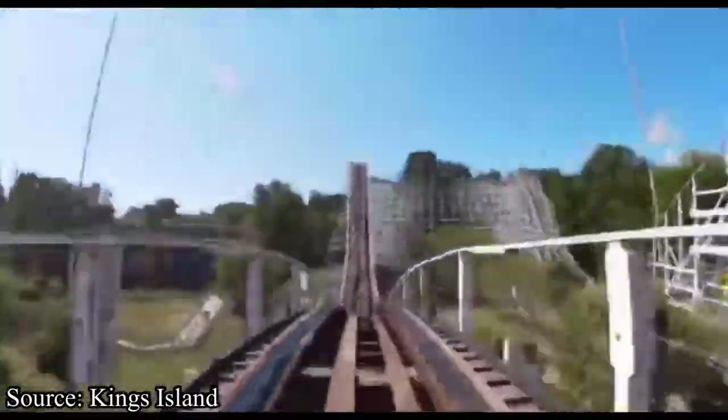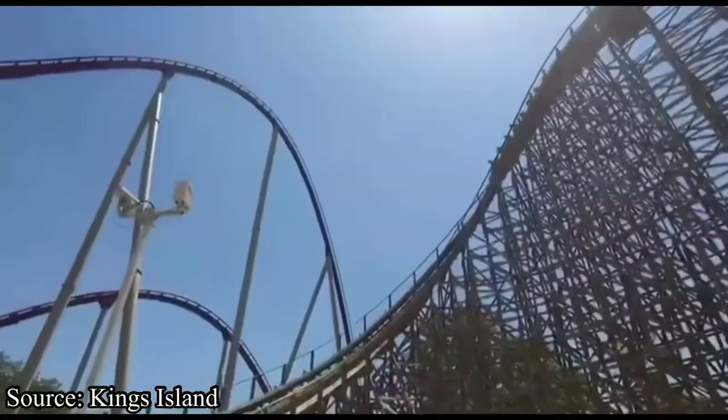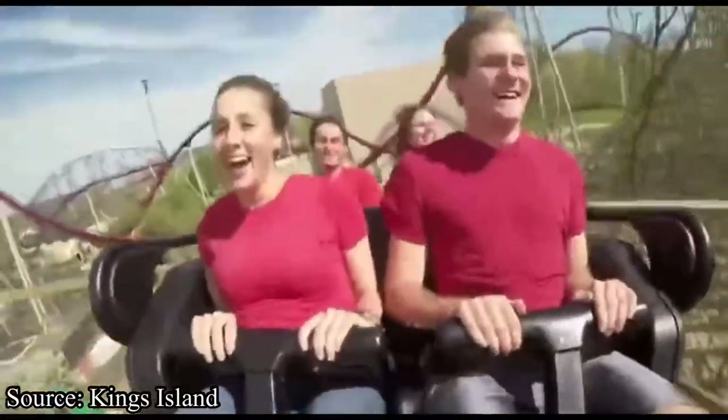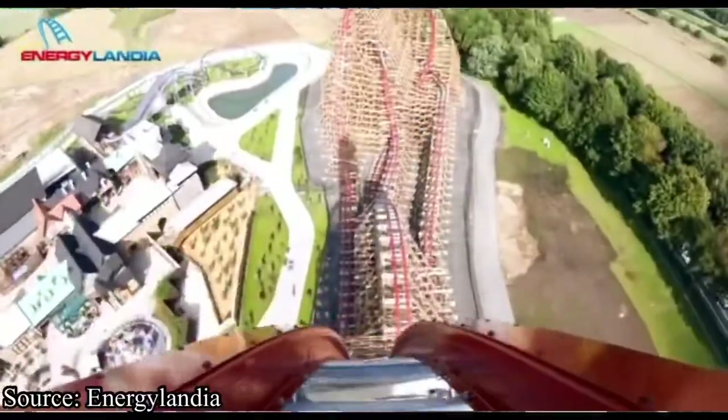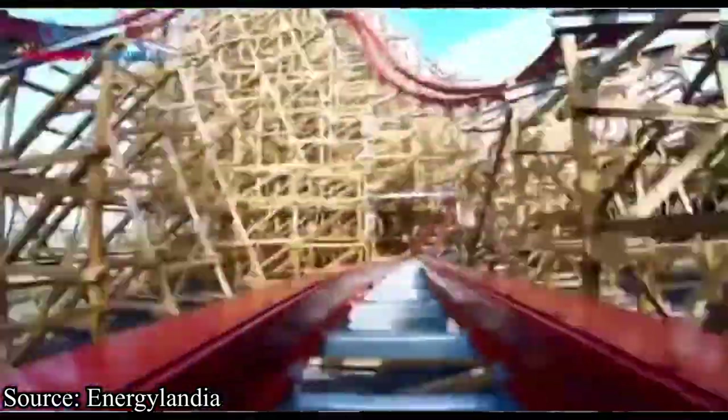Now that this roller coaster has been operating for almost 50 years — 48 in fact — something needs to be done about it. Will they get GCI or Gravity Group to fully retrack the coaster and maybe give it new trains? Or will they do what many enthusiasts hope for and get RMC to fully redo it with their iBox track and turn it into an amazing hybrid?